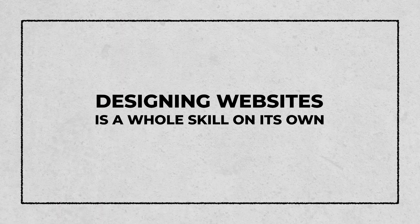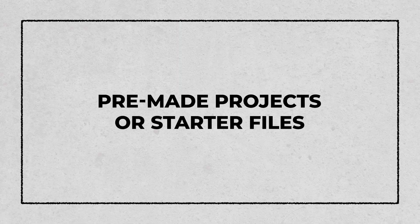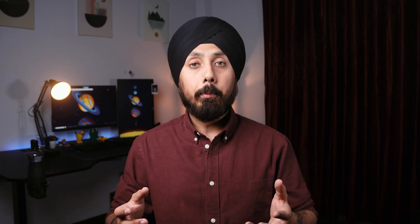Designing websites is a whole skill on its own. Therefore, creating everything from scratch may seem like a difficult task. The solution is easy: using pre-made real-world projects or starter files. The main idea behind such projects is that you get design ideas and instructions — what and how to create is up to you. Pre-made projects and starter files provide a solid base to build your web development skills.